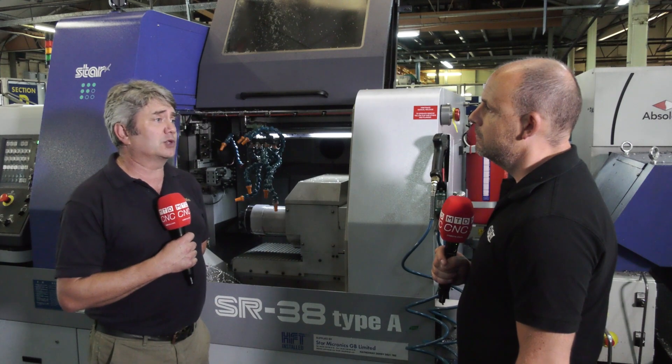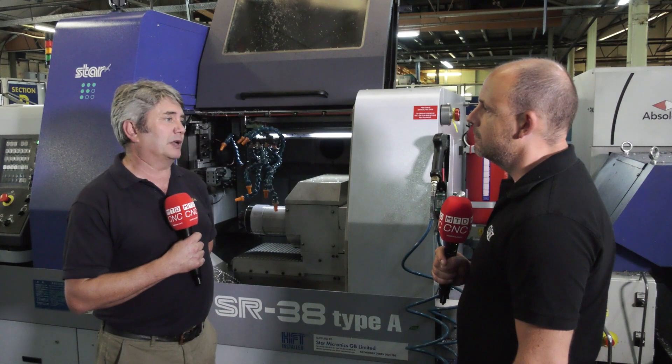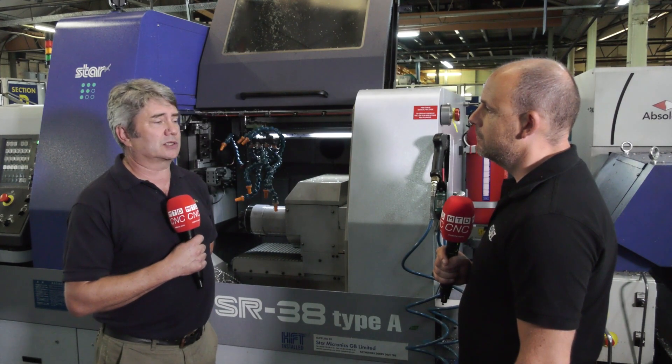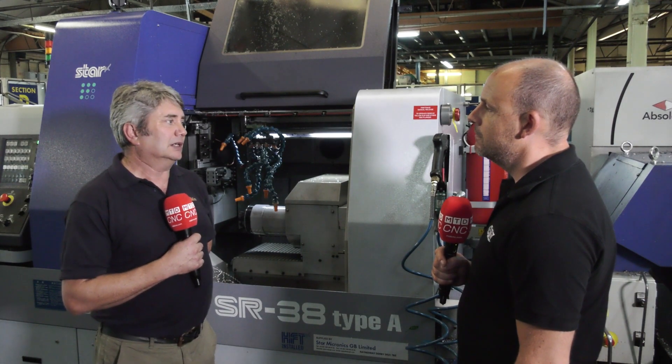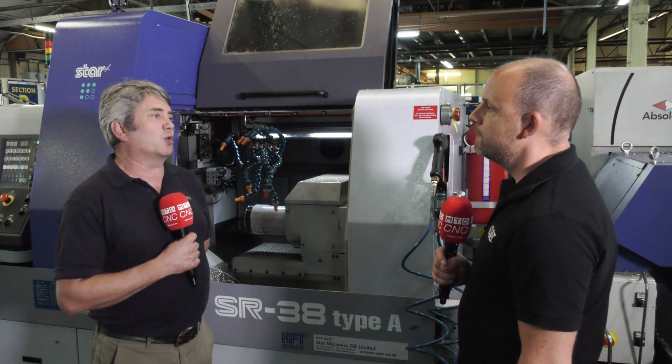The range of machines is superb so it covers all the bases we would want. We do buy other machines — fixed head machines — to do sizes that are currently beyond Star's capability. But they're compatible machines, falling in line with our philosophy of trying to push the footprint of what we can achieve for our customers as wide as possible. Thank you very much.